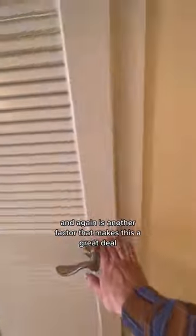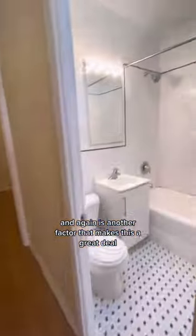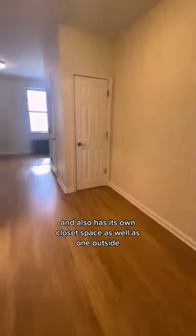You do also have a washer and dryer in this unit, which is a giant bonus and another factor that makes this a great deal. Here is the bathroom — nice deep tub and natural lighting coming from the ceiling. Making our way to the bedroom, it is a queen-sized room and also has its own closet space as well as one outside.